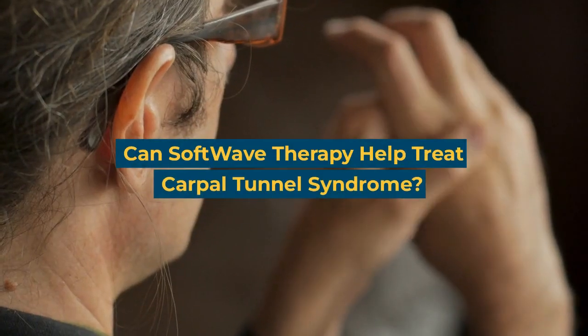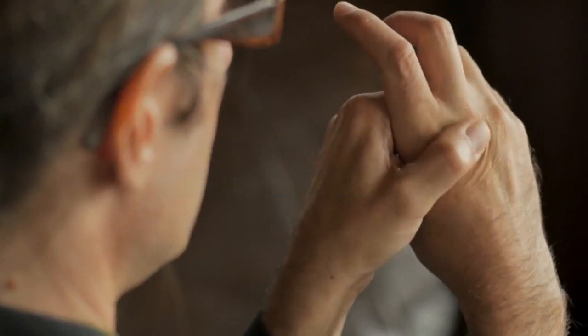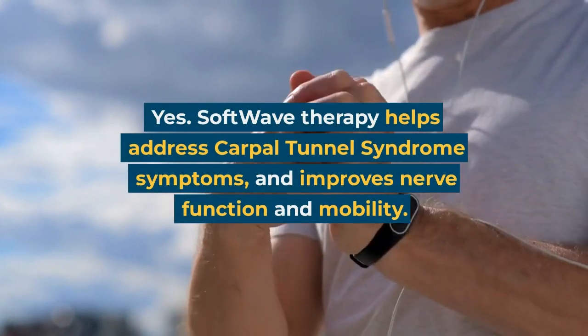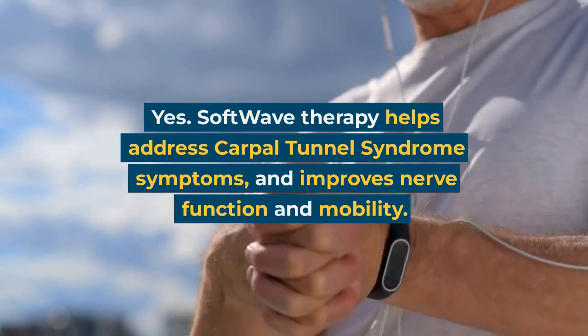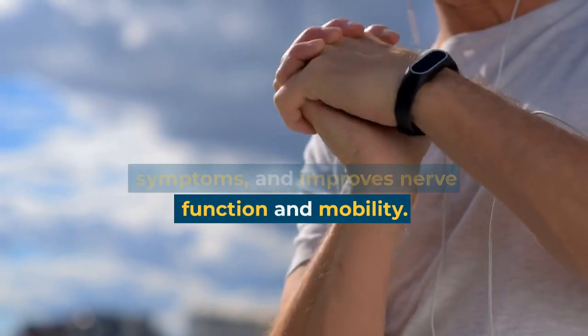Can Softwave therapy help treat carpal tunnel syndrome? Yes. Softwave therapy helps address carpal tunnel syndrome symptoms and improves nerve function and mobility.